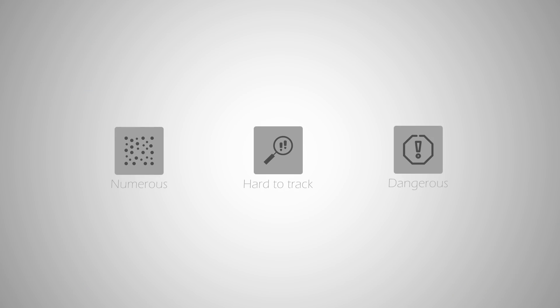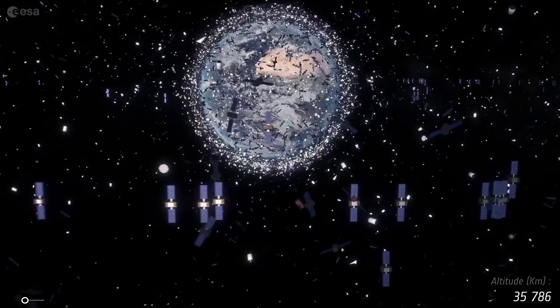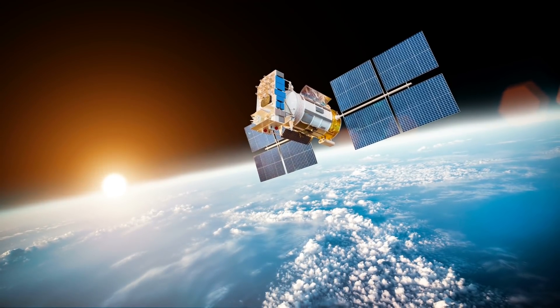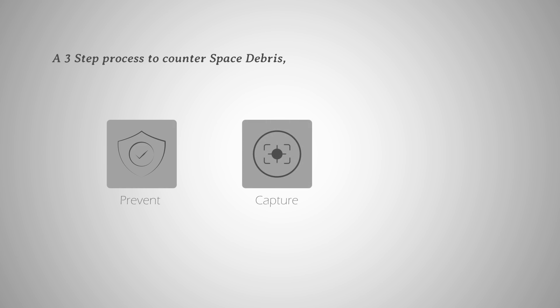Numerous, hard to track, and dangerous are the essential reasons why space debris is a threat to both the safety of our astronauts and the safety of our assets in space. But what most people don't know is that we do have a structured solution for all of this. It involves what I call a three-step process: prevention by design, capture, and finally removal. So without any delay, let's talk about it today.